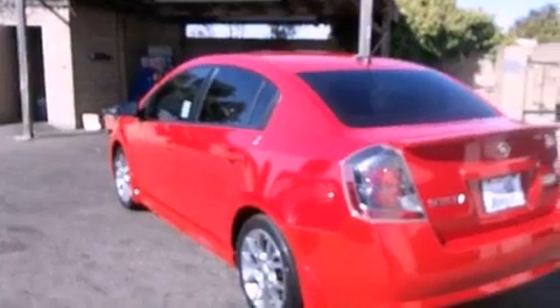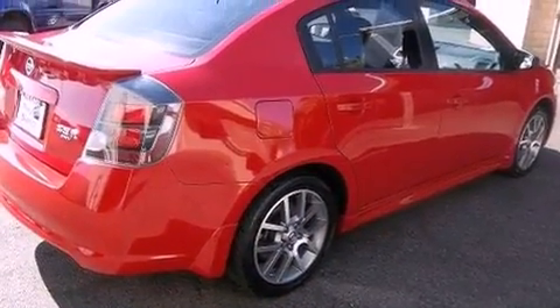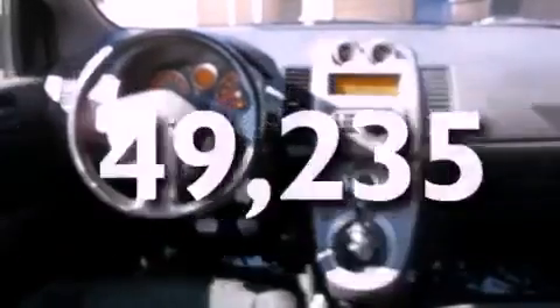Features include a moonroof, alloy wheels, cruise control, a rear spoiler, side impact airbags, and this vehicle has fewer than 50,000 miles on the odometer.